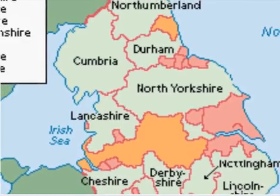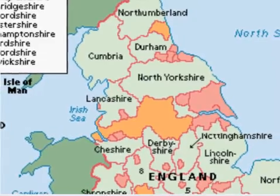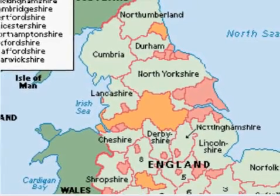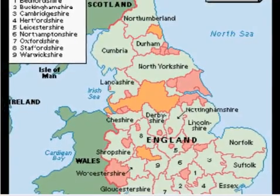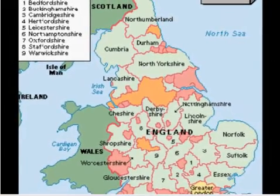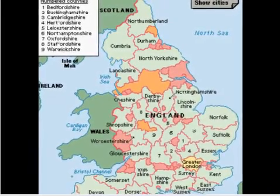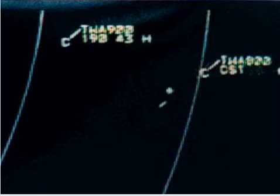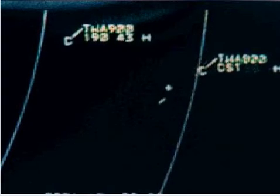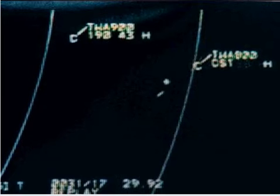In 1939, British physicists at the University of Birmingham created the cavity magnetron oscillator. They shared the details of it with American scientists. Later, in 1940, British scientists and American scientists began joint building efforts in developing radar. Two major types of radar were developed during the 1940s: tracking radar and moving target indication radar.